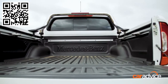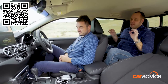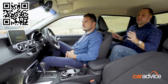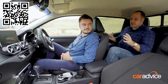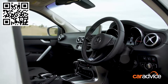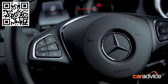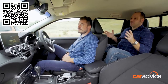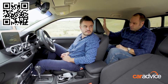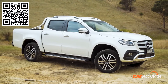From the minute they first released images of this, there were two big questions the X-Class really had to answer. One: does it look, does it feel, does it appear to be Mercedes-Benz enough? Because regardless of whether it's based on a Navara, if you're buying something with a Merc badge on it, you want it to feel like a Mercedes-Benz. And number two: can they justify the price? It's only a couple of grand more than the Ranger, but if you're asking $62,000 or thereabouts for a truck, you have to deliver.